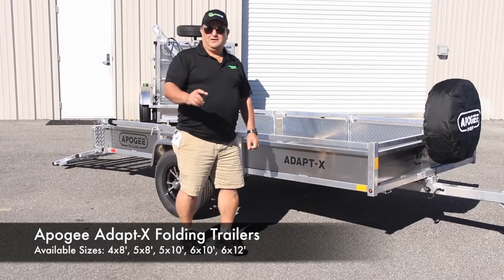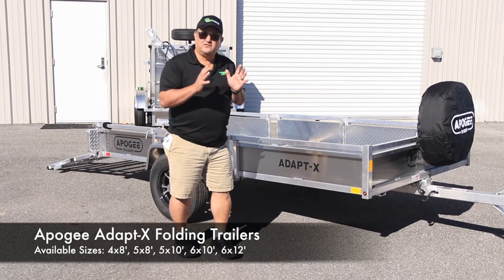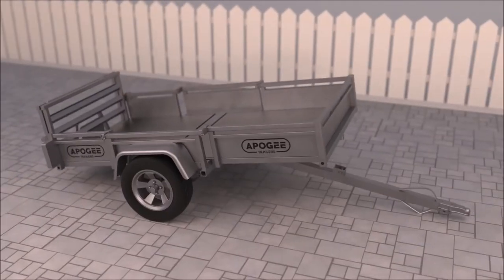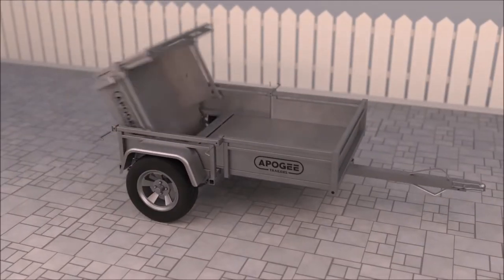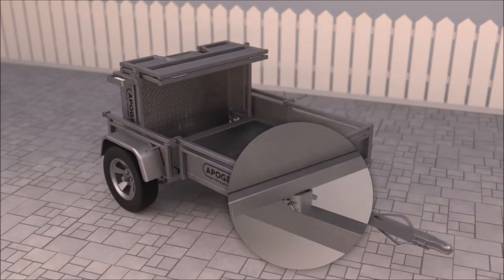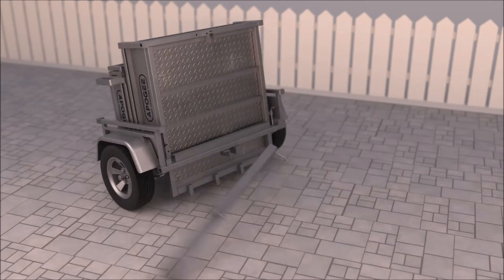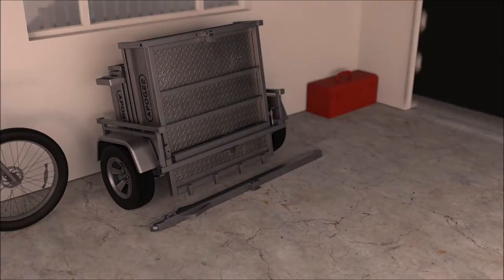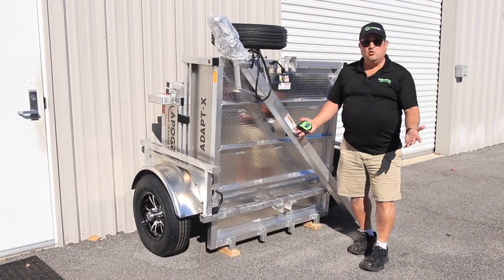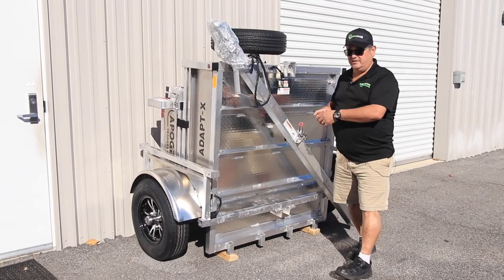Would you believe me if I told you that this whole trailer could be folded up and stored in just a small corner of your garage? Check this out. With just a couple minutes of your time, that trailer will fold up both sides and store as compact as this.